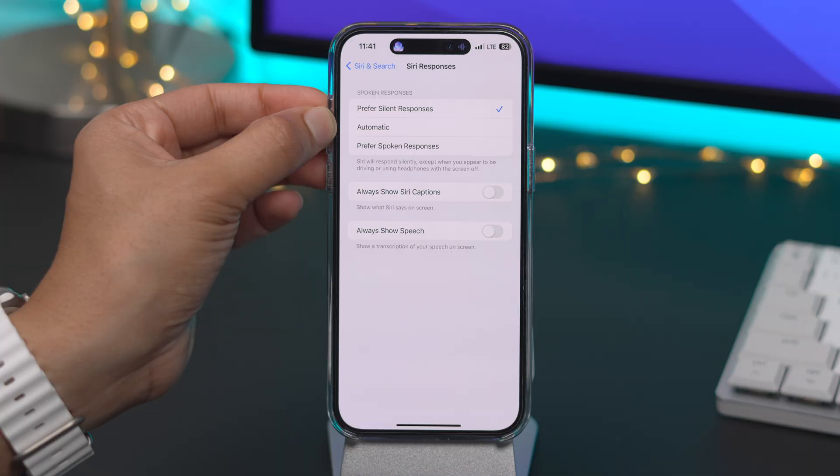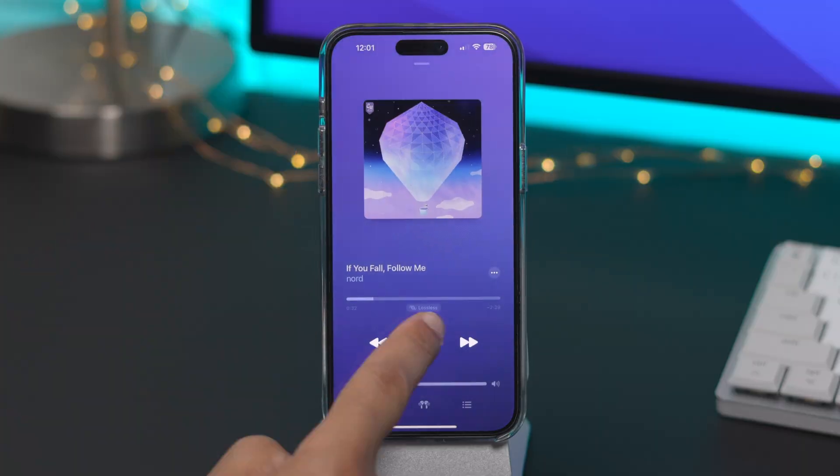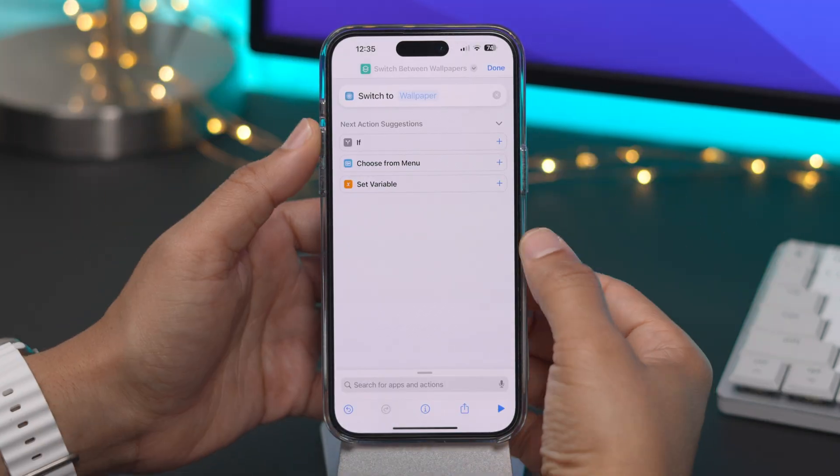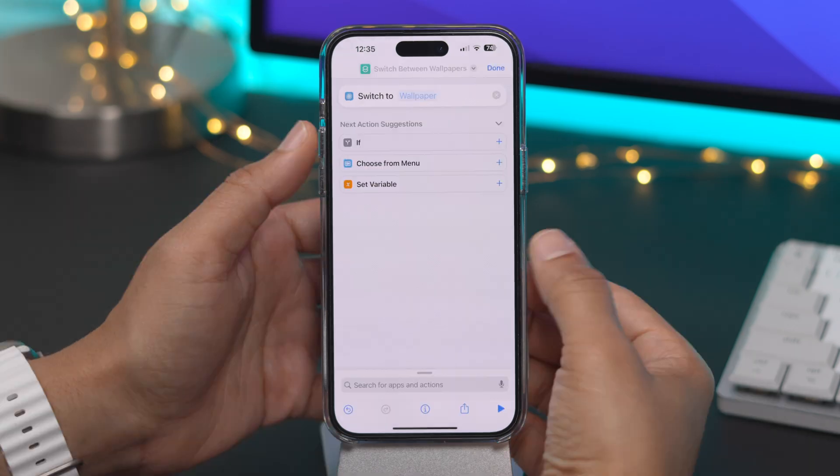In this video, we take a look at some of the new changes and features in the initial iOS 16.2 beta. And let me tell you folks, it is a doozy. There are tons of new changes and features.